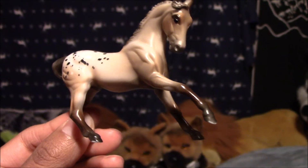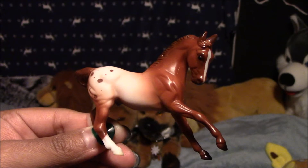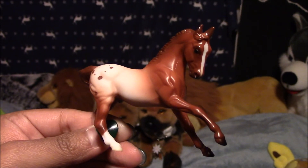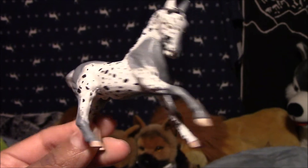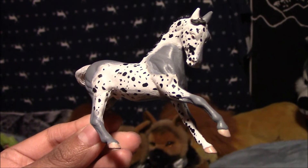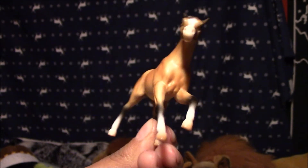Next we have an Appaloosa Gray Rose Blanket, and his name is Dust Storm. Next we have an Appaloosa with a blanket, and his name is Vix. Next we have a Pintaloosa that we customized, and his name is Benjen. Next we have a Buckskin Arabian, and her name is Sandoon.